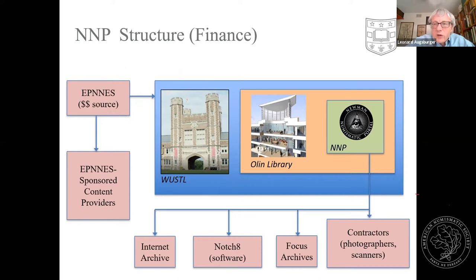The money from EPNIS flows to Washington University. The Newman family has had a long-standing relationship with Wash U — Eric graduated from law school there in 1935, and his son Andy is currently the chairman of the board of trustees. I am a university employee working within Olin Library, and NNP is a project administered by the library. We have a couple employees at Wash U and work with outside vendors: Internet Archive is our main document repository, Notch 8 develops our software, and other contractors do photography and scanning work.